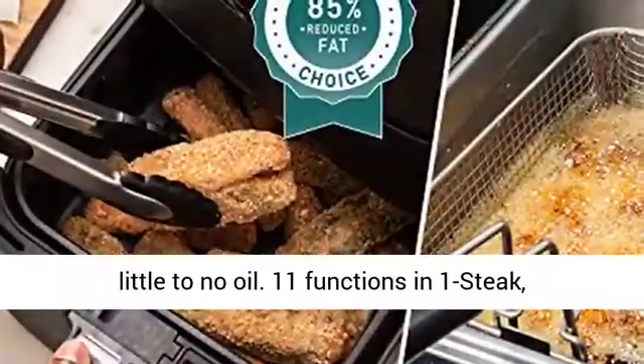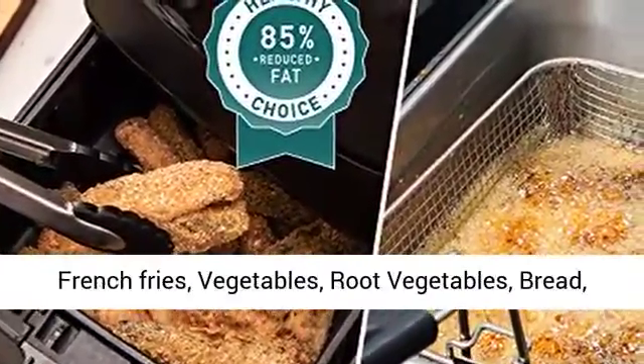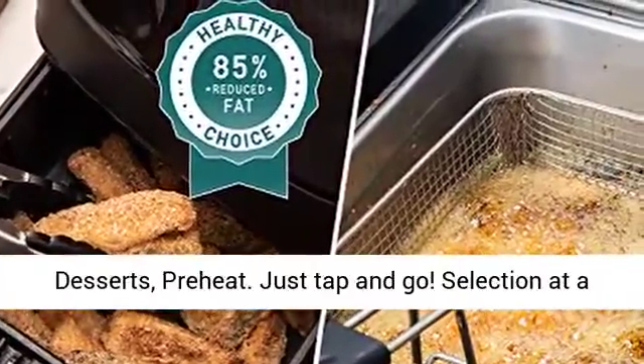11 functions in 1: Steak, Poultry, Seafood, Shrimp, Bacon, Frozen Foods, French Fries, Vegetables, Root Vegetables, Bread, Desserts, and Preheat. Just tap and go.